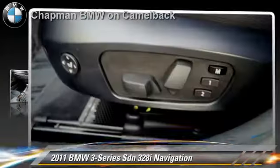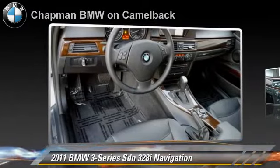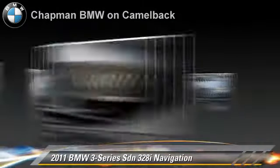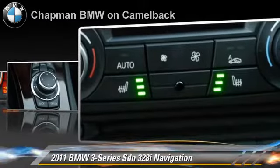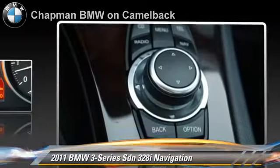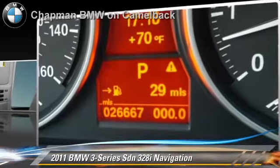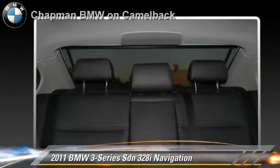The 2011 BMW 328i, powered by a 3-liter, 6-cylinder engine with a 6-speed automatic transmission. This sedan, with fewer than 30,000 miles on the odometer, gets up to 26 miles per gallon. This BMW features parking sensors, heated power mirrors, and a premium package.